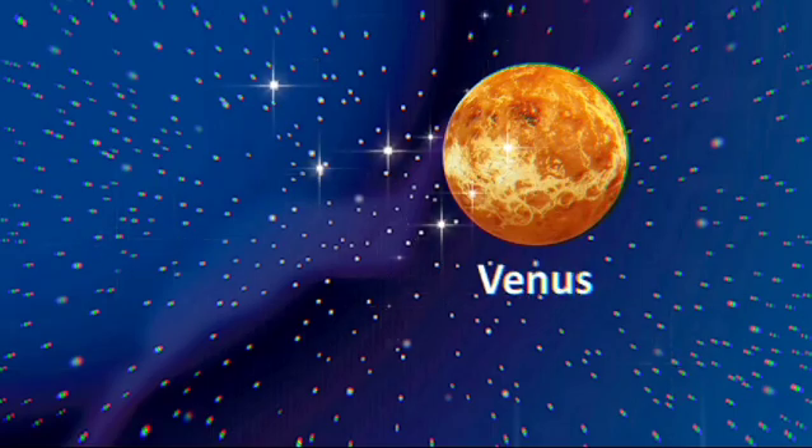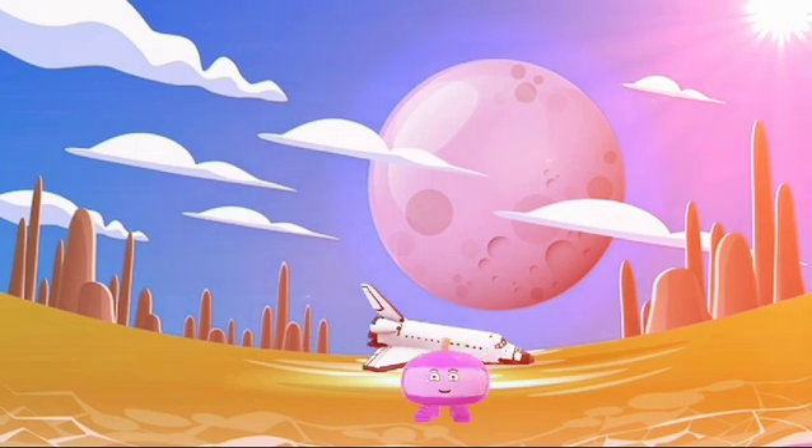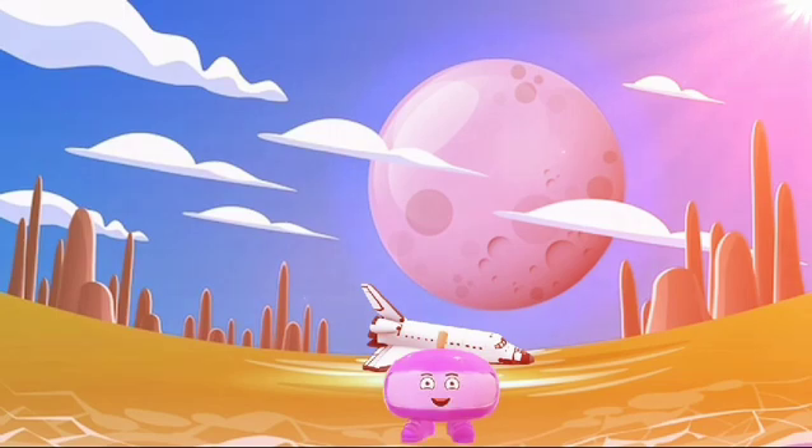Venus. The second planet from the Sun is called Venus. Venus is so hot, too. It spins in the opposite direction to all the other planets, and its surface is covered in volcanoes. Let's quickly move to the next planet before one of them erupts.